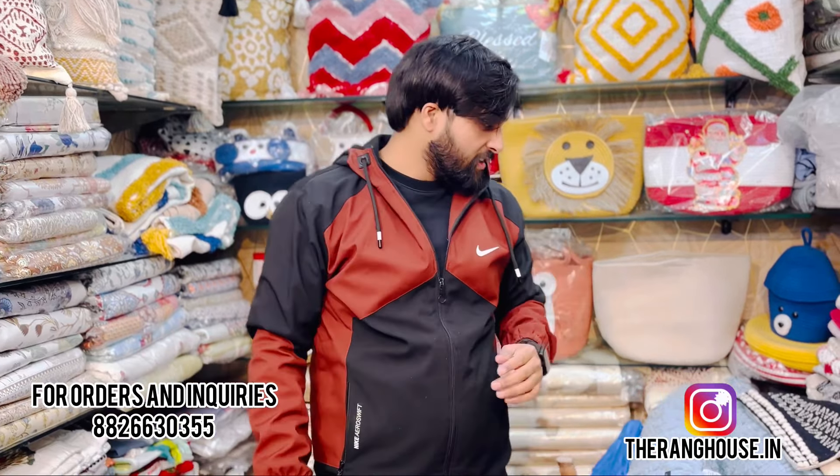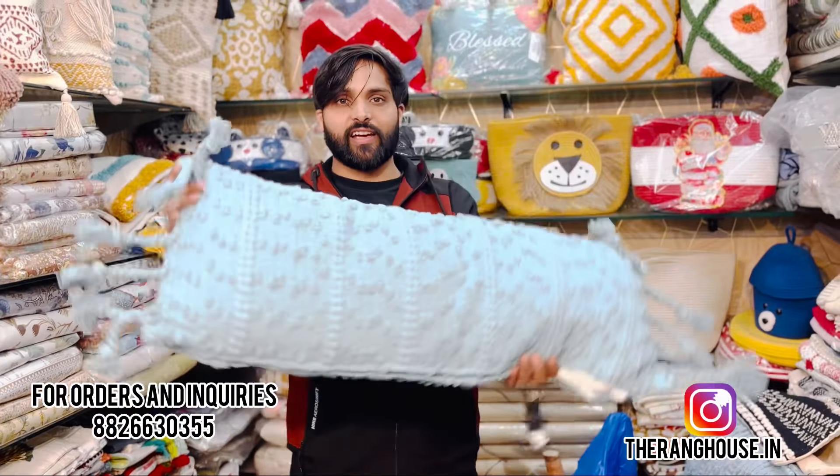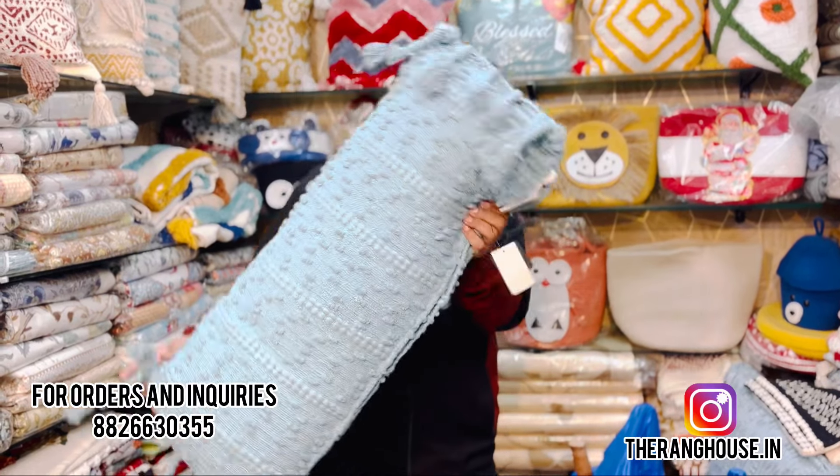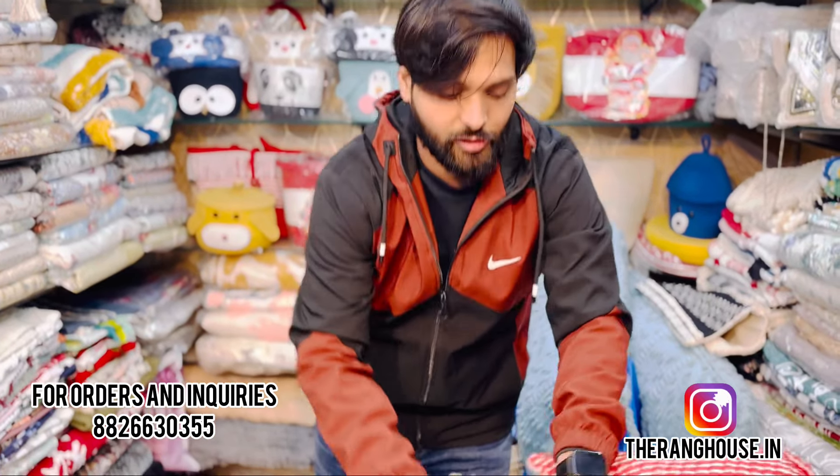These types of designs come from this place. This type is called bed pillows. You can see the size — these are also available. There are two colors and a different color option as well.